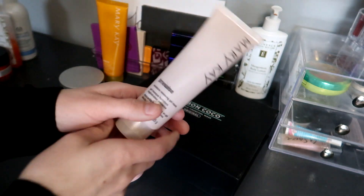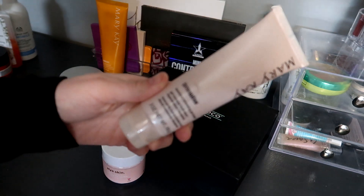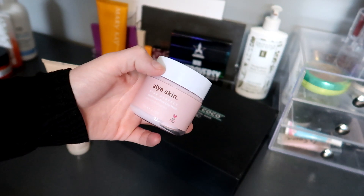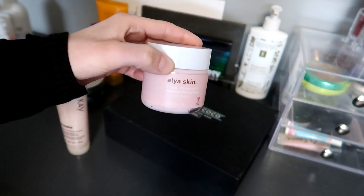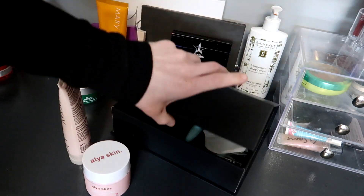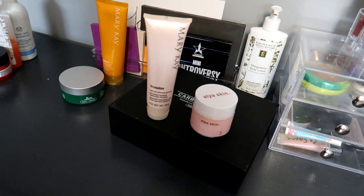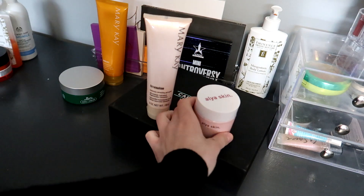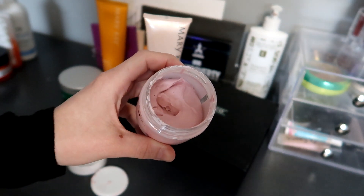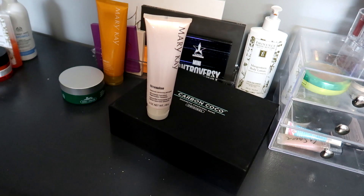Next up is face masks. I have the TimeWise Moisture Renewing Gel Mask — I really like this one because you can put it on before bed and just let it sink into your skin. I have this one from Aaliyah Skin, the Pink Perfect Australian Clay Mask, which is the one I'm currently using. Then I have my Carbon Cocoa Charcoal Face Mask, which has really bulky packaging, and this is my oldest mask. I'm having a hard time deciding which to use, but I really want to focus on using up the clay one since I don't have much left. Once it's empty, I'll move on to one of the other two.